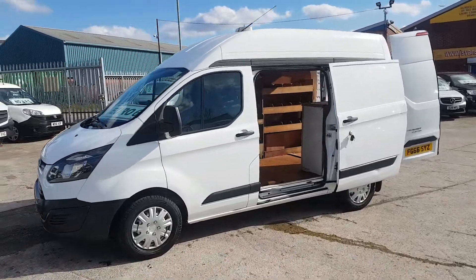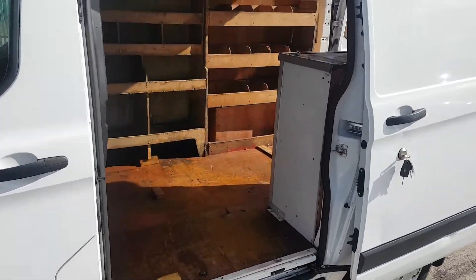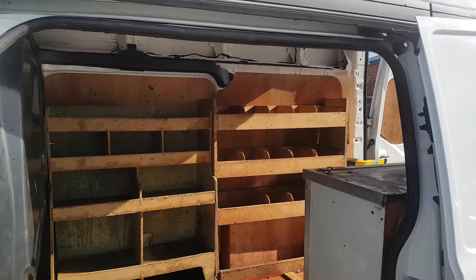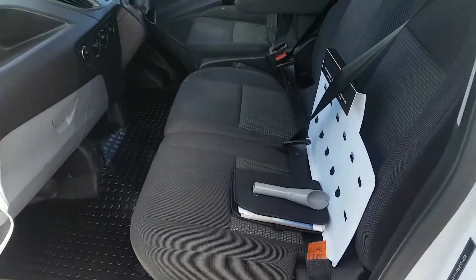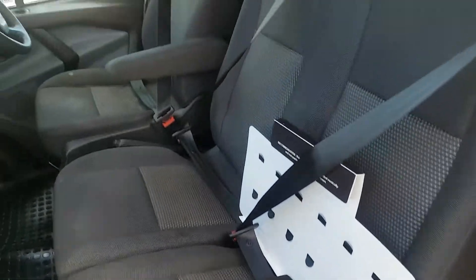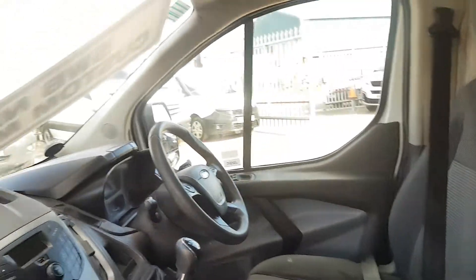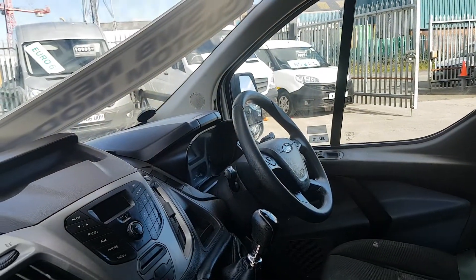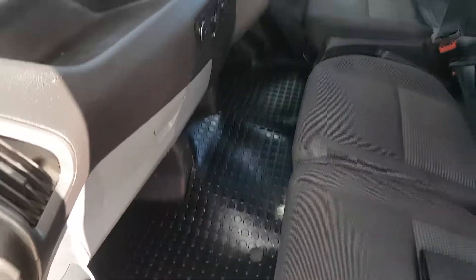It's got upgraded security locks on the vehicle, upgraded wheel covers, ply line with some internal shelving and racking, got all the bucklers. Spare keys, service record, cloth seats, armrest on the driver's side, multi-function steering wheel, six-speed gearbox, Bluetooth stereo, and over mats fitted also.